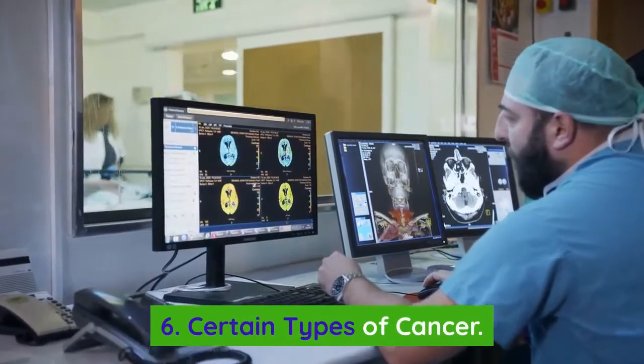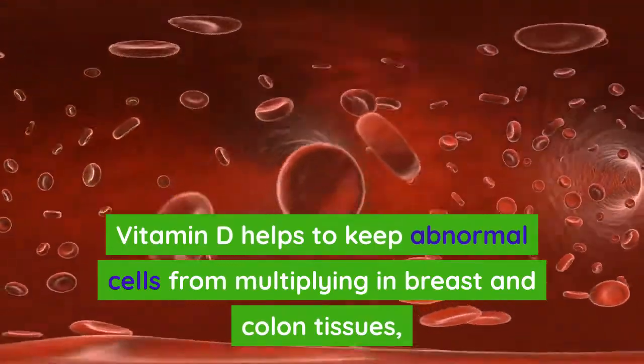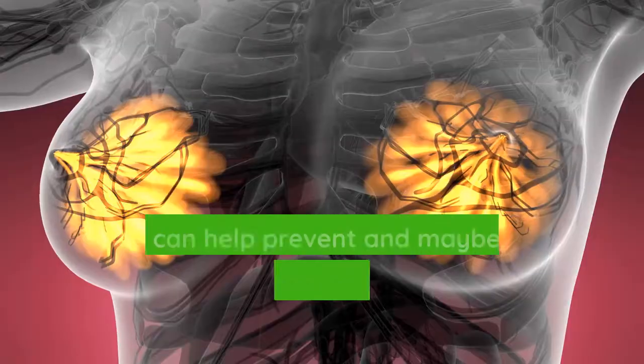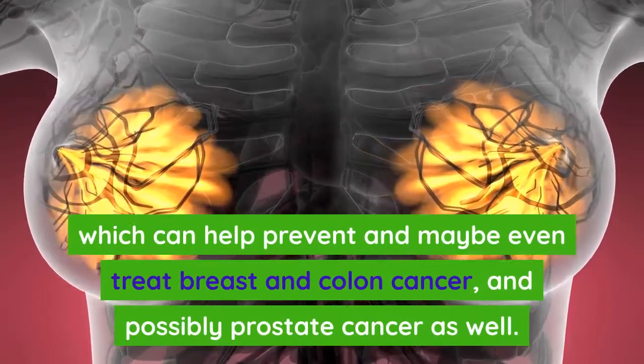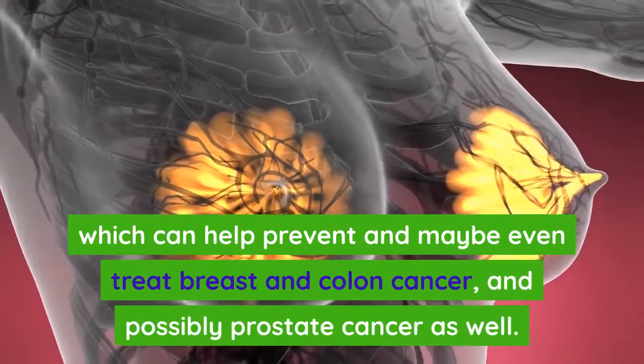Number six: certain types of cancer. Vitamin D helps to keep abnormal cells from multiplying in breast and colon tissues, which can help prevent and maybe even treat breast and colon cancer, and possibly prostate cancer as well.